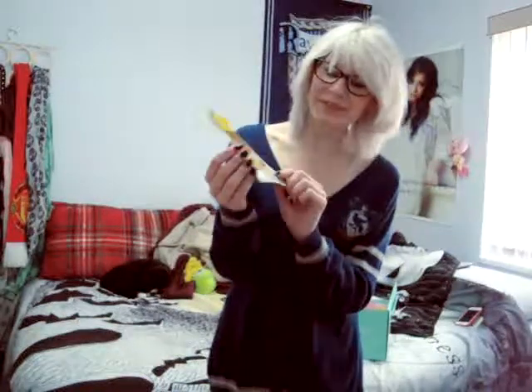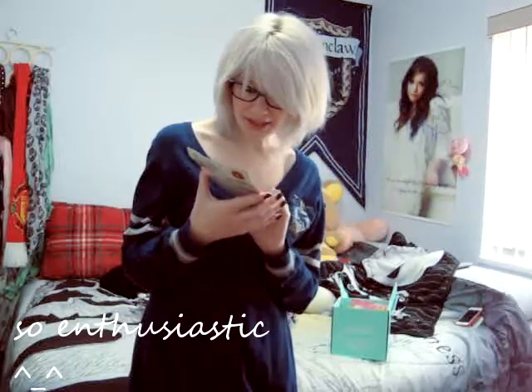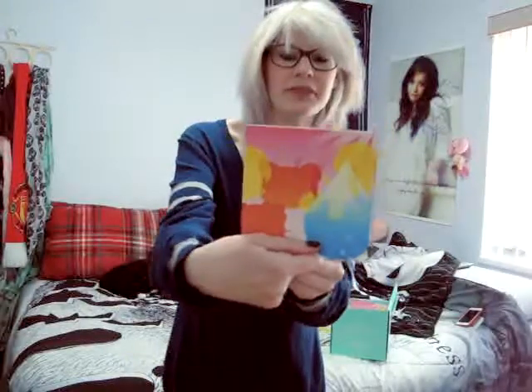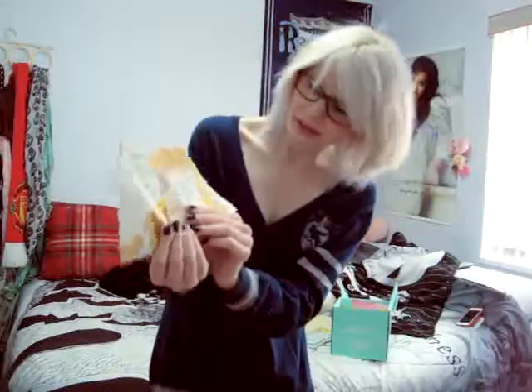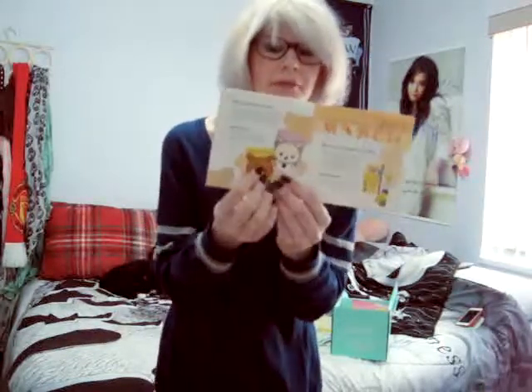The first thing I'm gonna show you is this lovely Relicuma face mask. Isn't it cute? I love face masks. They're always so much fun, except for the waiting part. I can't wait to try this out. What's also great is it comes with a little instruction book, as you can see. It's so cute. So yeah, the first one I just showed you was the Relicuma face mask.